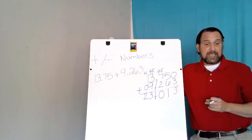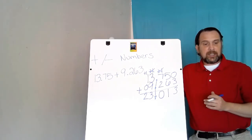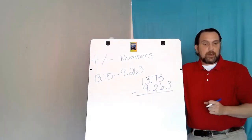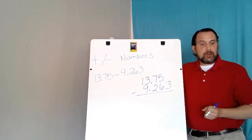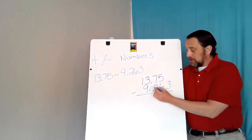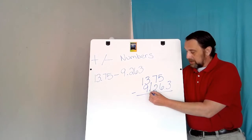Therefore the sum of 13 and 75 hundredths and 9 and 263 thousandths is 23 and 13 thousandths. Now let's look at how to subtract these two decimals. Since I've already added, I know that 13 and 75 hundredths is the bigger number, so I put that on top, with the decimals lined up.